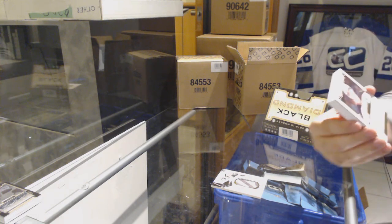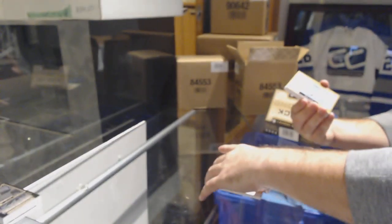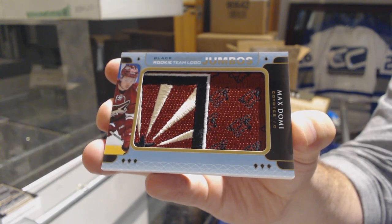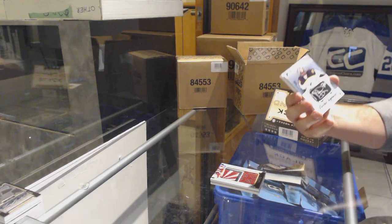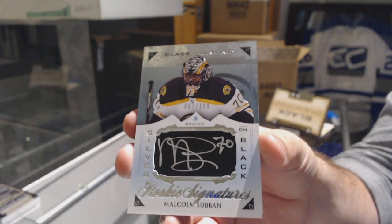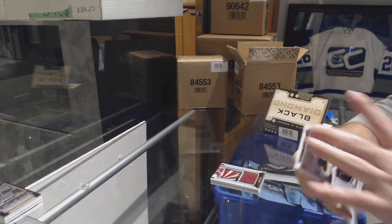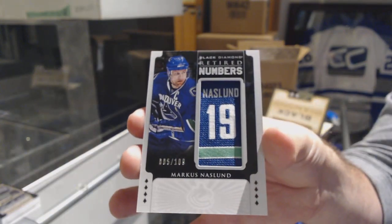For the Anaheim Ducks, Corey Perry at $199. We're two for two on exquisites. For the Coyotes, Team Logo Jumbos — Max Domi. For the Boston Bruins, $199, Silver on Black signatures — Malcolm Subban, number 2. We've got a retired numbers at $109 for the Canucks — Marcus Naslin.